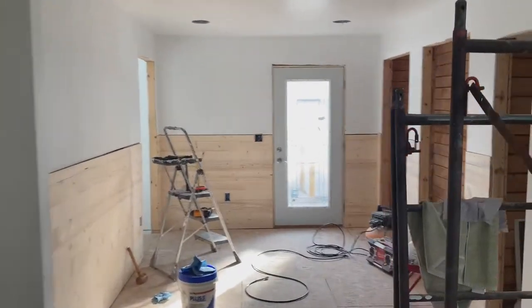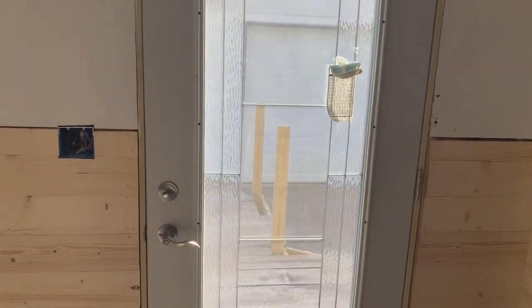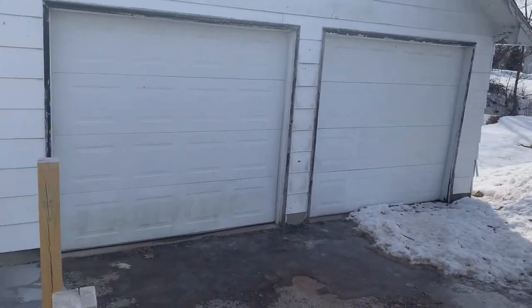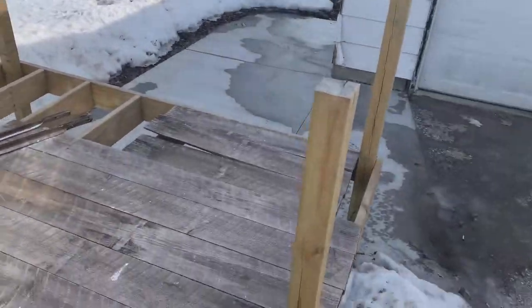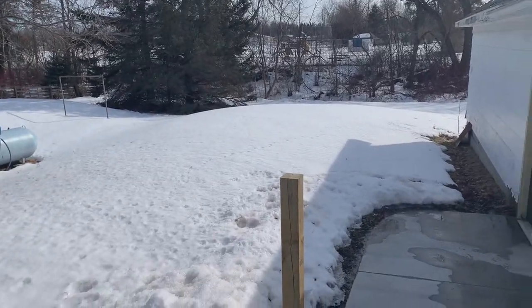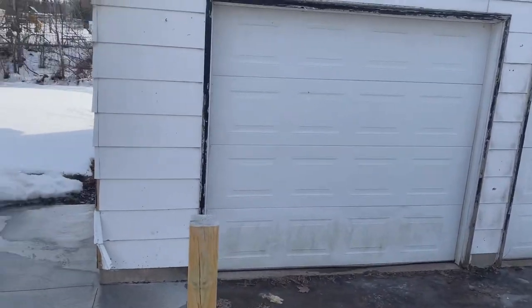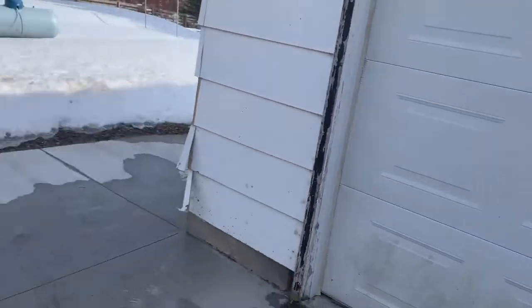You have to use your imagination a little bit since we're midway through construction, but it's going to look really sharp when it's done. Off to the back they're putting in a brand new deck — the boards here are temporary for access in and out. Good size yard for being in town. The house is hooked up to city water but has its own septic system.